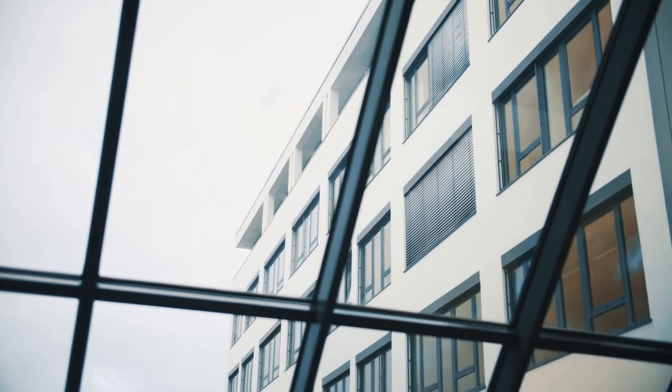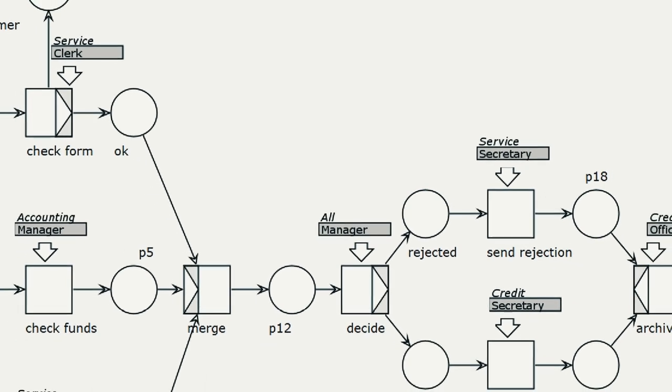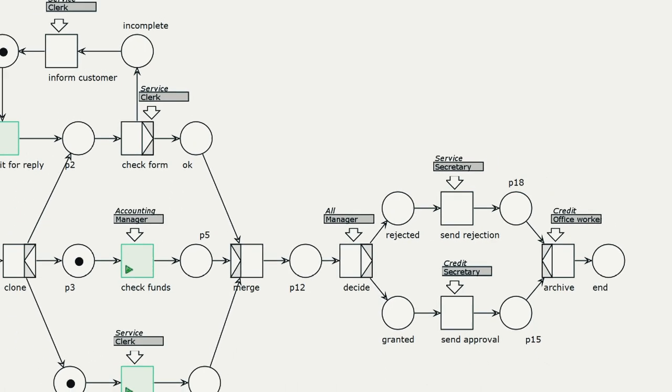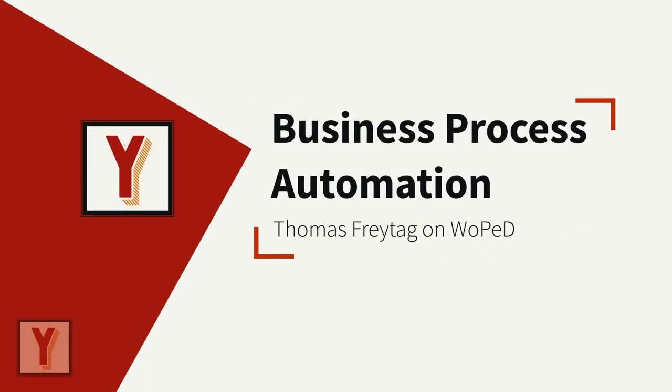Hi, my name is Andreas Hense and I make videos on Business Process Automation. Today I have the great pleasure to have Thomas Freitag as my interview guest. Thomas is a German computer scientist and a professor at DHBW University in Karlsruhe. Thomas is also the father of Wopet, the Workflow Petri Net Designer, an open source tool to edit Petri nets and Workflow Nets. Welcome Thomas, it's great to have you here in St. Augustine. Thank you, good to be here.